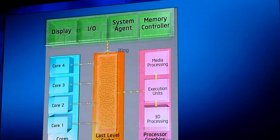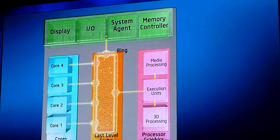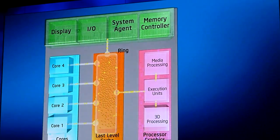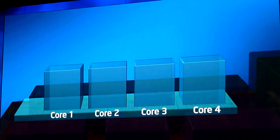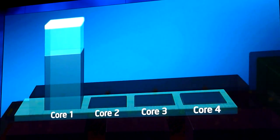On top of that, we significantly improved and overhauled the architecture of both the graphics, the media, and the CPU. When you put things together, you can make things really smart — and one of the smart things you can do when you integrate is power management. It's all about power and battery life. Last year, we brought the innovation called Turbo, which uses the CPU's thermal headroom to boost performance when you need it, because it's all about response time.